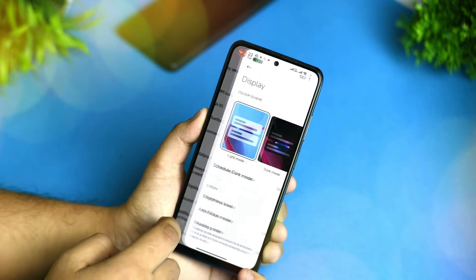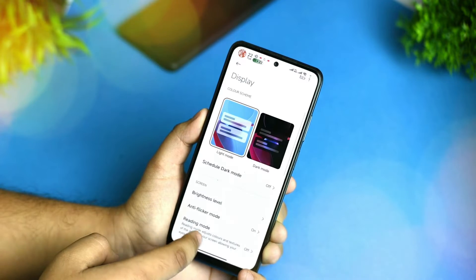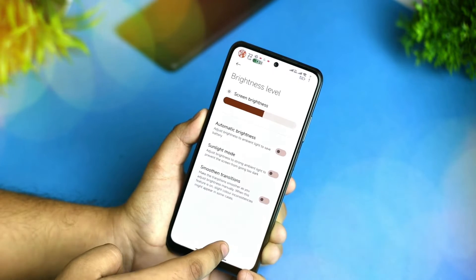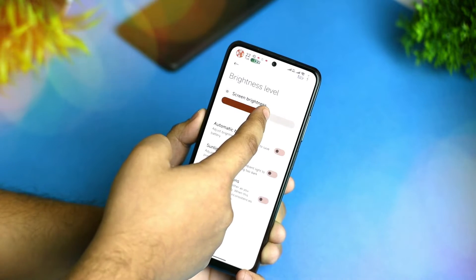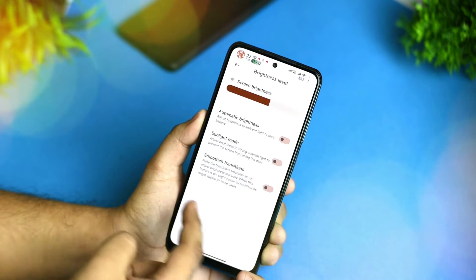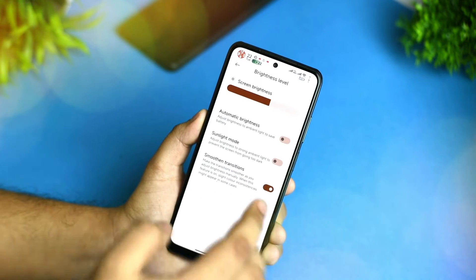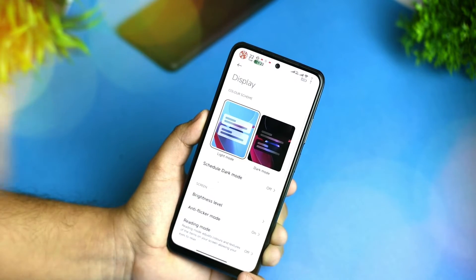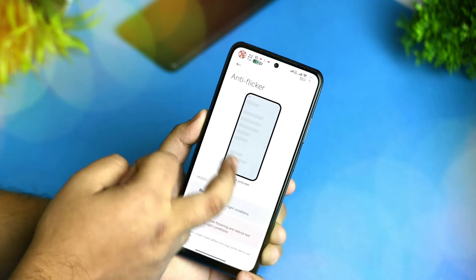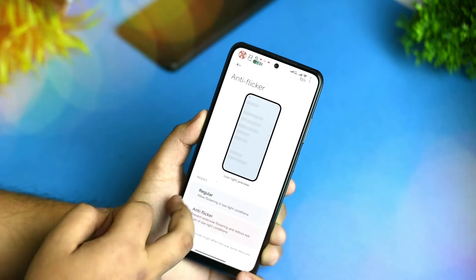You get the display option with dark mode and light mode support. You can see the brightness level and increase or decrease auto brightness. Sunlight mode is also available and smooth transitions are there as well — it will help you gain brightness smoothly. There's also an anti-flicker mode; if I disable it to regular, you can see the anti-flicker mode is working fine.